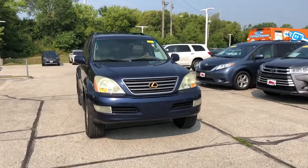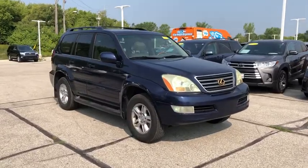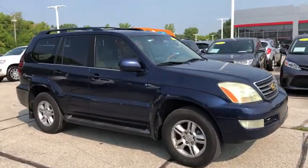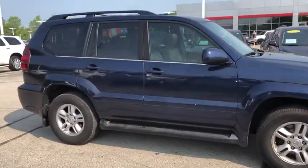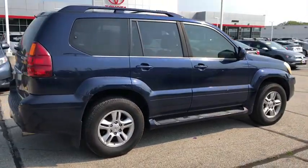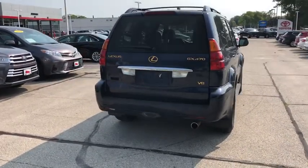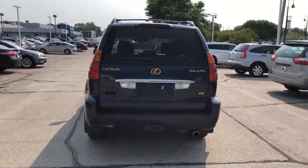Looking for the right vehicle? Check out the 2006 Lexus GX. The Lexus GX is a luxurious SUV that provides plenty of hauling functionality with its third-row seating, but also has the capability to take off-road. The GX lets you ride in style while still providing you with plenty of versatility. Here are some of this vehicle's great options.